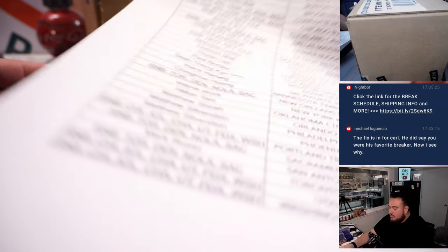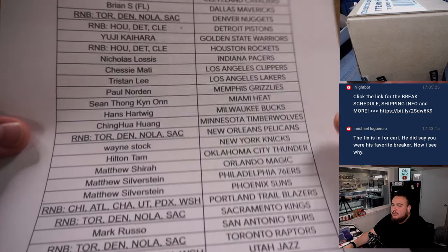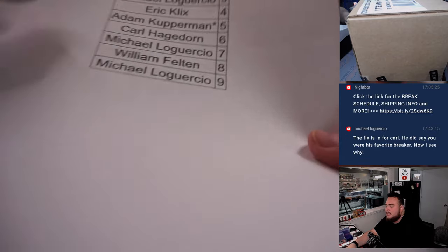We had a couple RMBs we needed to sell out, so thank you guys for the customers that bought in straight up — you guys got your teams, you guys are in. And of course for the customers here as well, you guys bought teams via a serial number break.